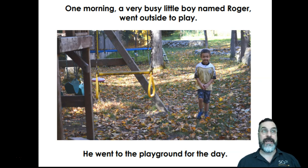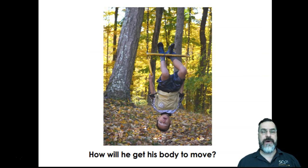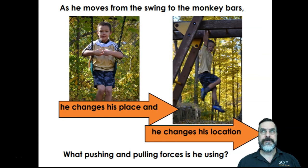One morning, a very busy boy named Roger went outside to play. He went to the playground for the day. He wondered, what will he see? How will he get his body to move? As he moves from the swing to the monkey bars, he changes his place and he changes his location. What pushing and pulling forces is he using? On the swing, what kind of pushing or pulling forces does Roger use? On the monkey bars, what kind of pushing and pulling forces is Roger using?